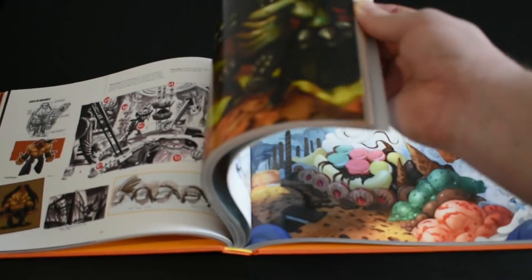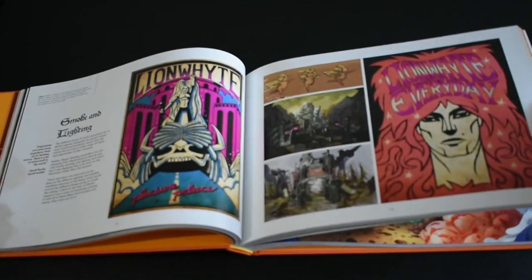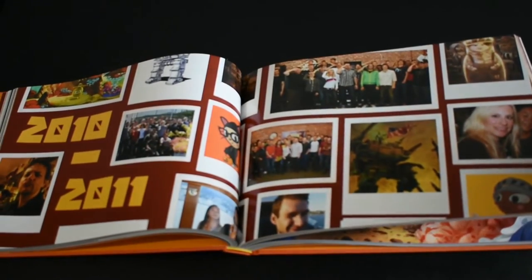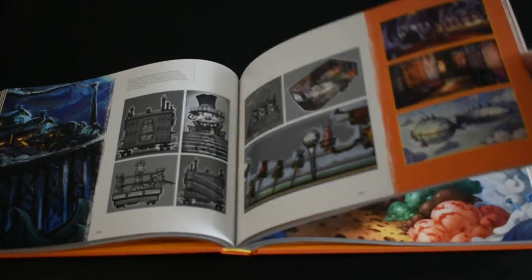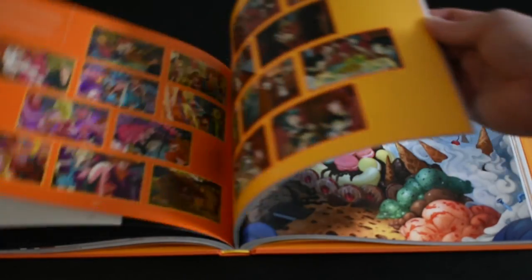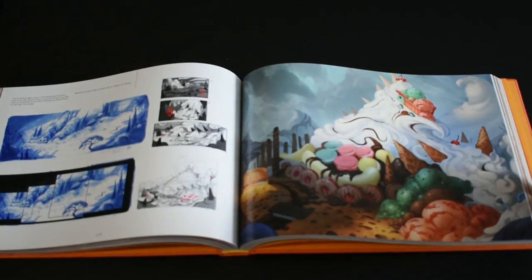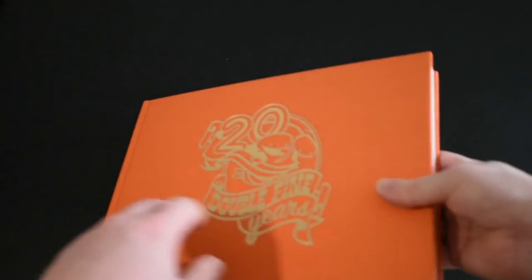It'd be a massive, huge addition to any collection. The book has over 280 pages, it's put in landscape format, which is a bit unusual for a book like this, but it really works because it gives so much more canvas for them to put in these absolutely gorgeous pieces of artwork. It's a thread-sewn binding for increased durability and it's got a few fold-out gatefold pages with different fan arts, which is really cool — things that fans have created as a result of the work that Double Fine's done.